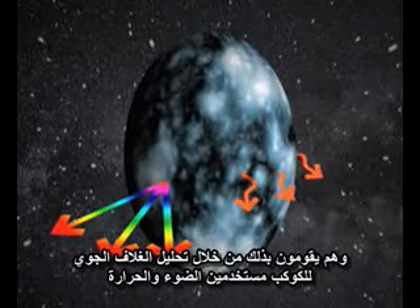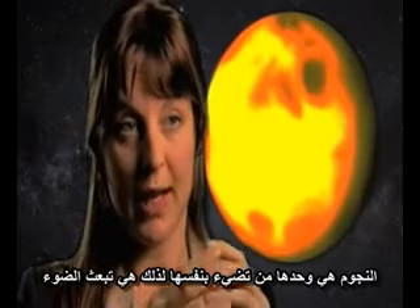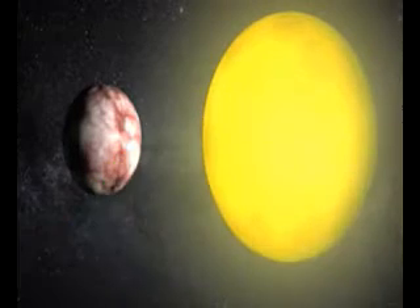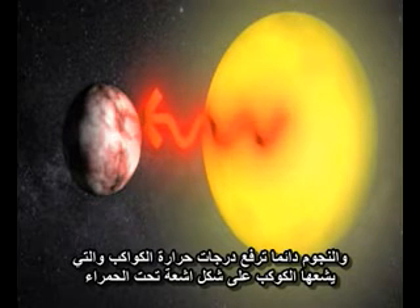And they do that using light and heat. A star is the only thing that actually shines itself, so it emits light. A planet usually reflects the light from the star — the light gets reflected and comes to you. The star also heats the planet, and the planet then emits this heat as infrared light.